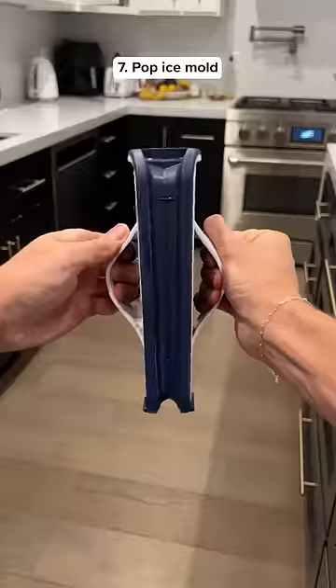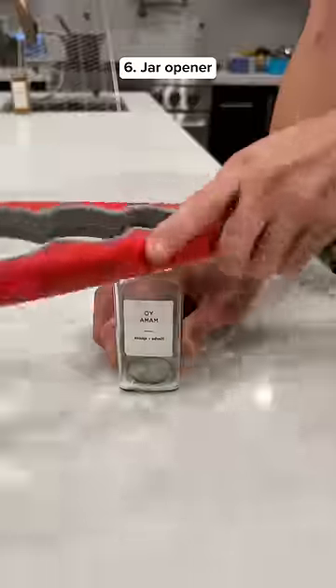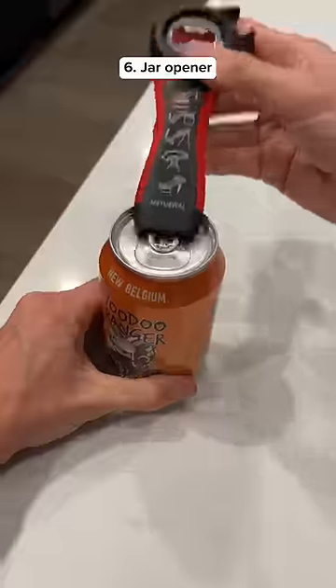This is a pop ice mold. All you have to do is pull it apart and then you can dispense ice without even touching it. This gadget can help you open any size jar and even has an attachment for bottles and soda cans.